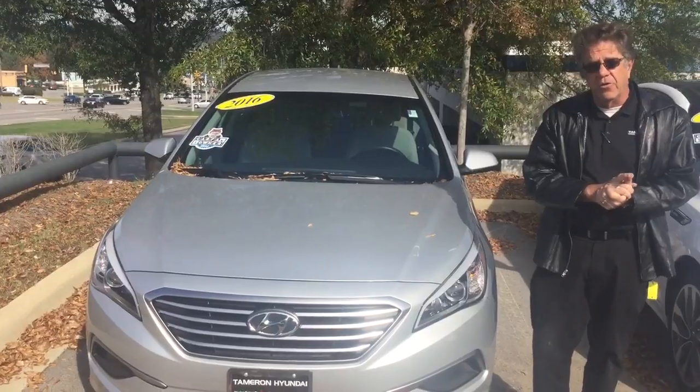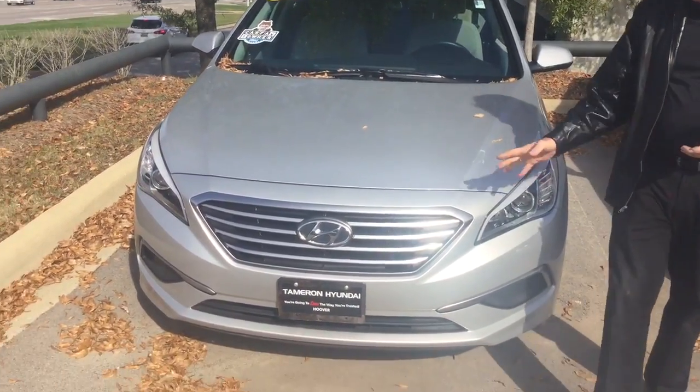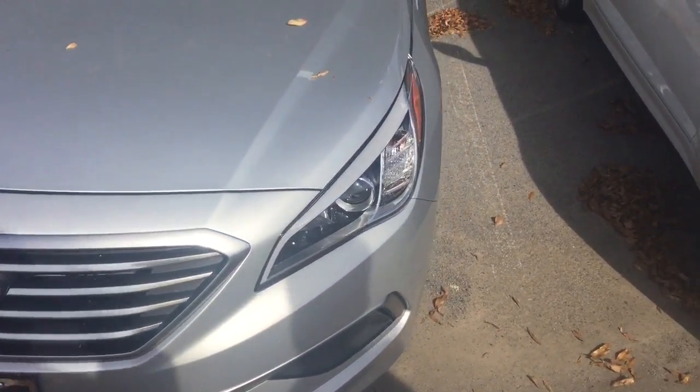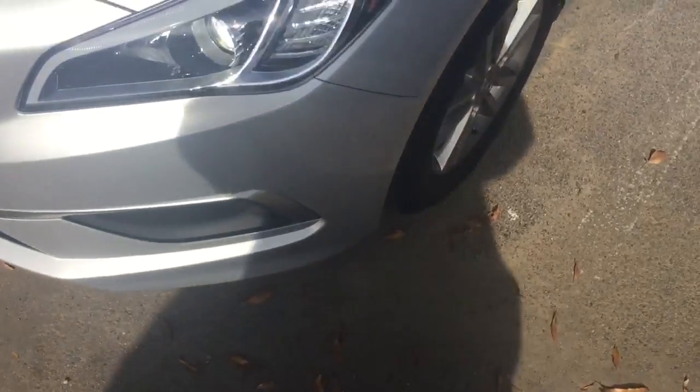It could be in your driveway as early as this afternoon. Right up front, nice chrome grille, projection headlights, tires are in great shape, and alloy wheels.